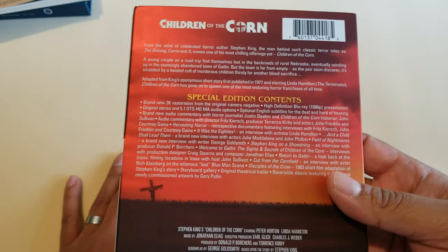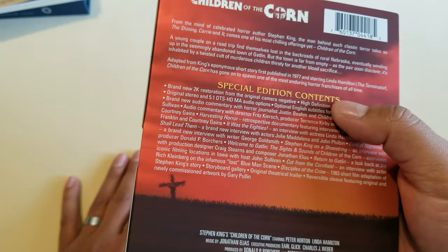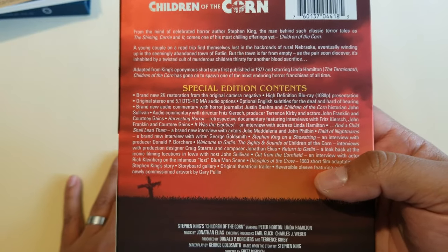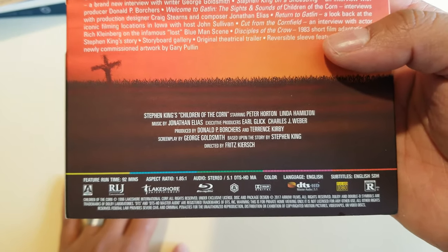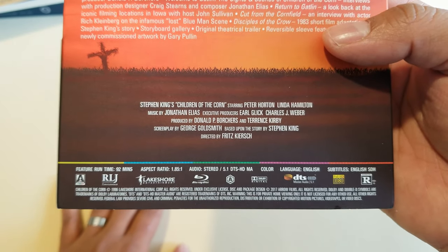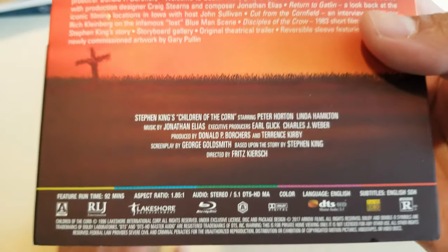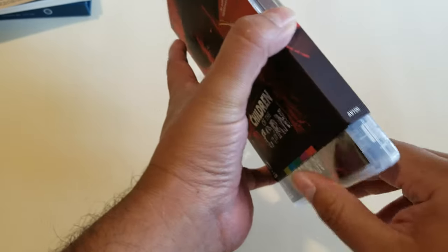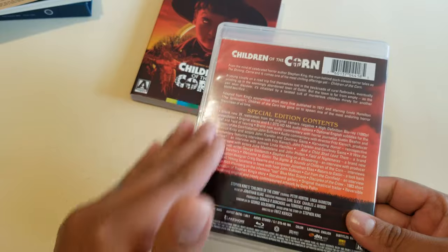Look at the special contents — Arrow Video always goes above and beyond. Just look at that, it's a giant paragraph of stuff. Brand new 2K restoration from the original negative, and it just keeps going. Amazing. Region A, 5.1 DTS-HD, language English, subtitles English, full HD, 22 minutes of Lakeshore Entertainment content. It doesn't have the shrink wrap block, thank god.